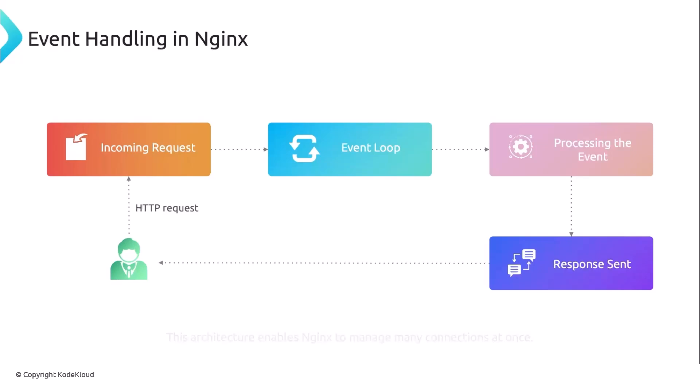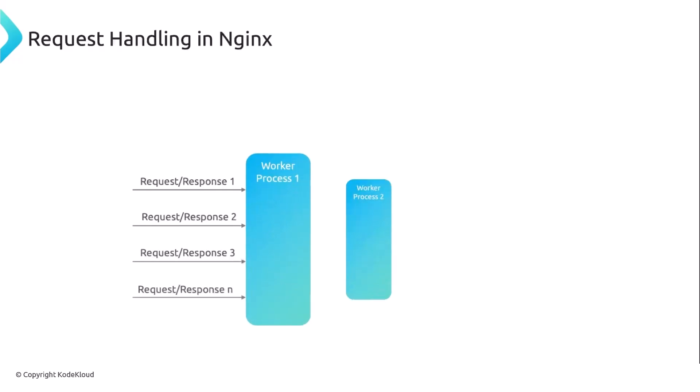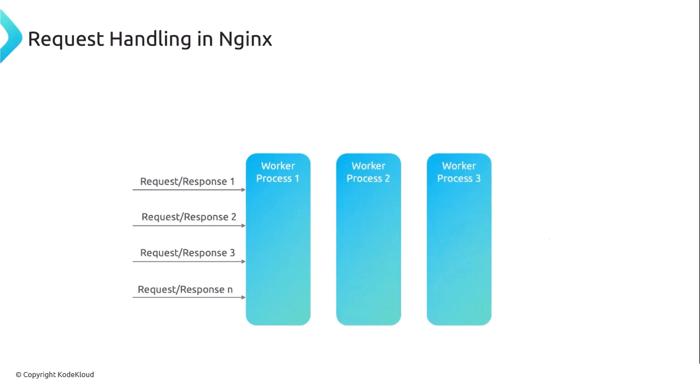In summary, nginx takes the incoming request, passes it to the event loop where it is logged and sent to the processing step, gathers all required data, then sends the response back to the client. The event loop is key — it continuously receives requests, logs them, and passes them to the processing step, hence the name 'loop.' In a restaurant with more orders, you'd want more chefs — these are called worker processes in nginx, and each incoming request is handled by a worker process operating within the event-driven model.